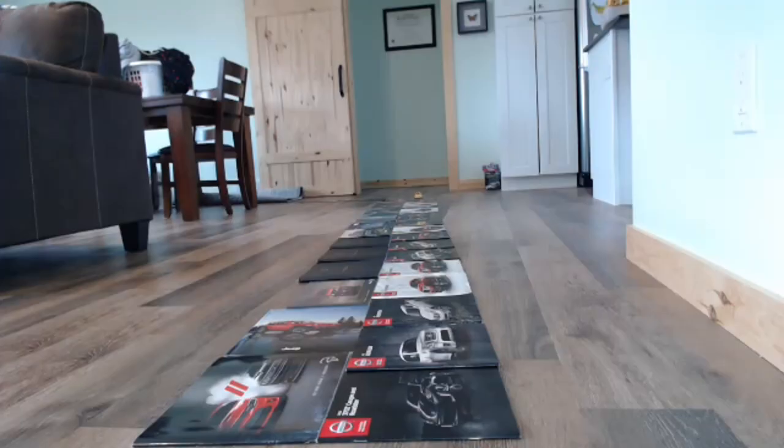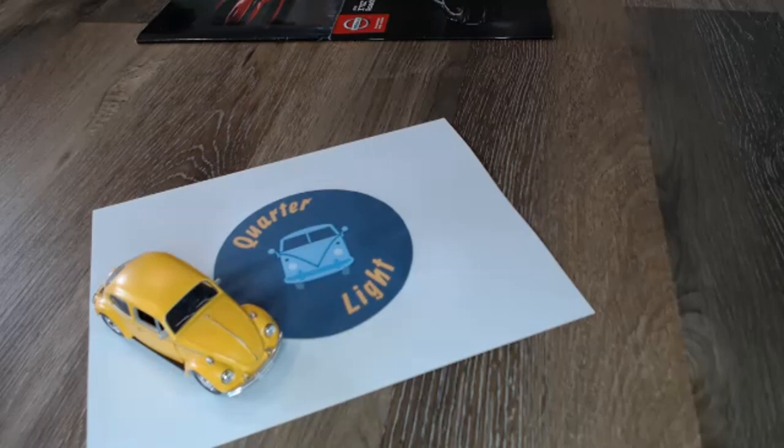Hello and welcome to Quarterlyte, your car brochure channel. In today's episode, the Voxal Omega. Welcome back — here on Quarterlyte we look at car brochures on YouTube three times a week. So if you think that might interest you, watch the episode and consider subscribing.